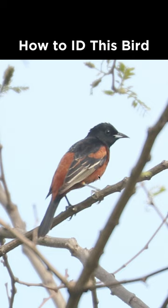On this bird, notice the darker chestnut color, as well as the black tail, which makes this an adult male Orchard oriole.